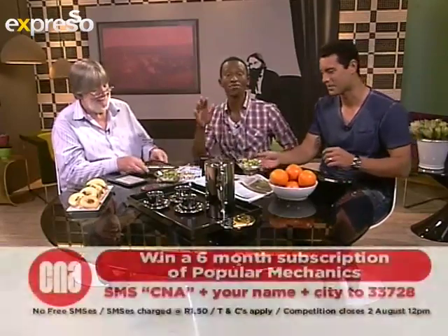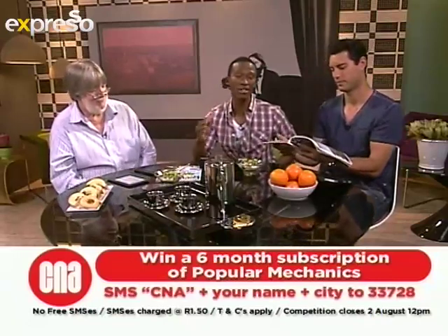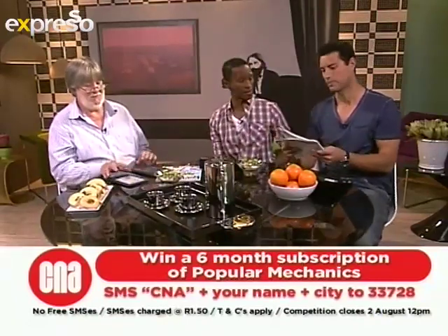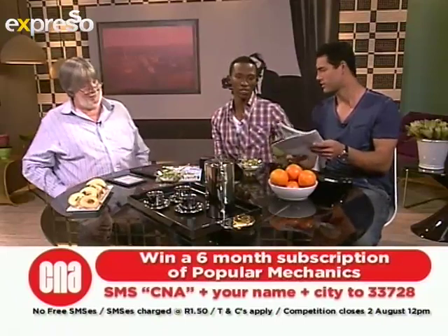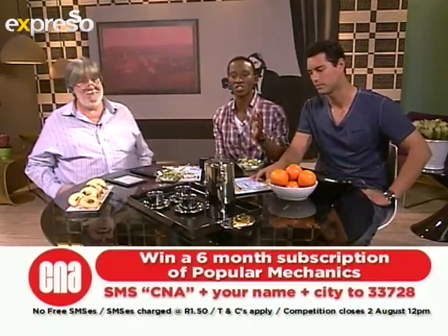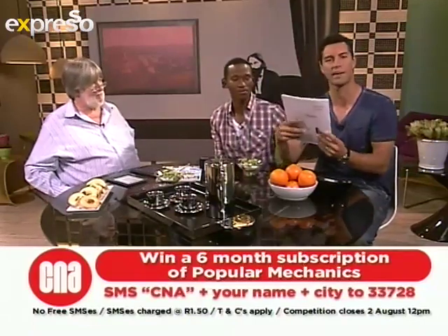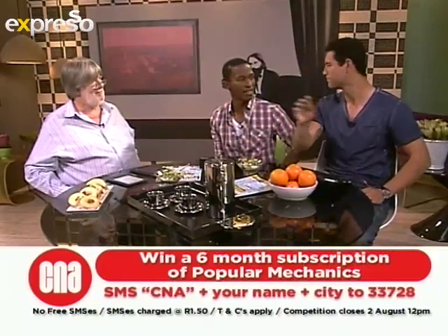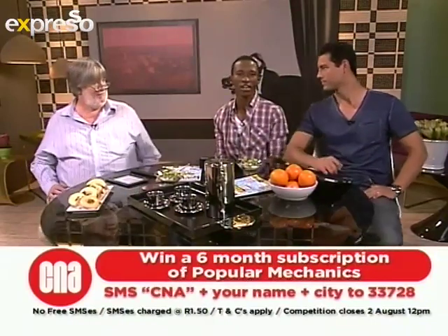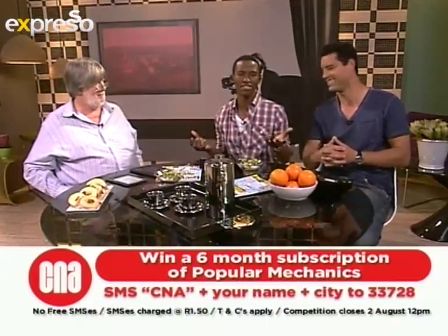If you'd like to find out more about these wonderful gadgets, you can get yourself a subscription — you can actually win. Two viewers can win a six-month subscription to Popular Mechanics. All you have to do is SMS the word CNA, your name, and your city to 33728, and you could be one of those lucky winners. Otherwise, go get your latest issue of Popular Mechanics at your nearest CNA. I think it's time we go over to the kitchen — the ladies are making leftovers again.